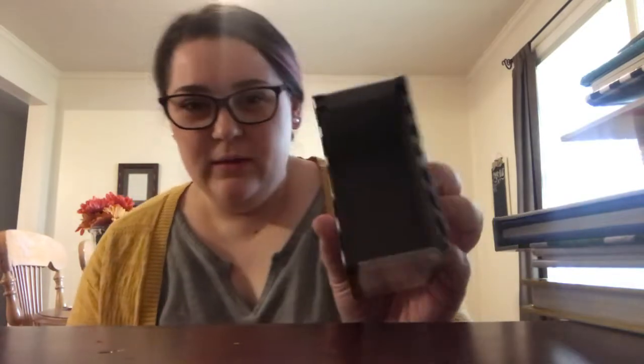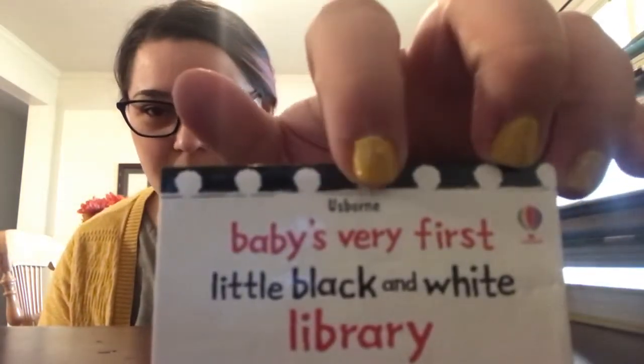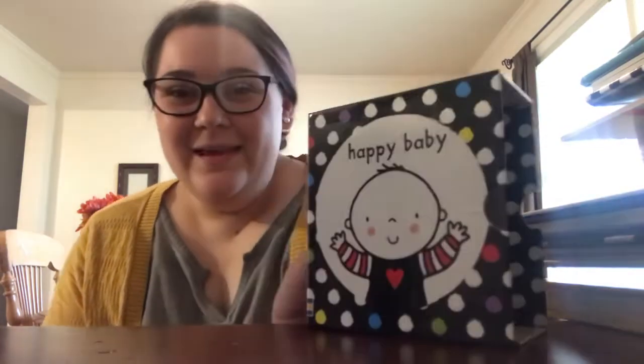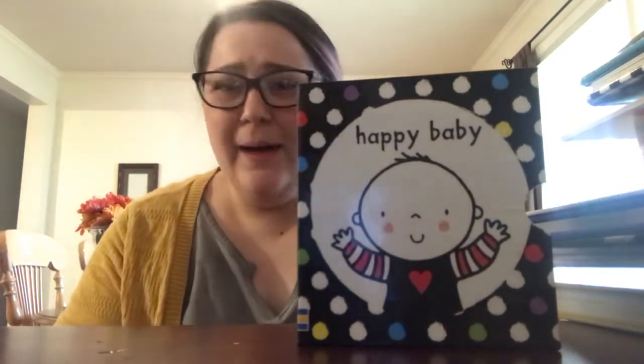Today's video is our top 10 favorite baby books. Her daughter is actually older than my son — he just turned five months. When babies are small, they can't really see color yet. So these books by Usborne — I'm not sure how to pronounce it — use dots and primary colors to help babies see. I think it's Usborne or Osborne, not sure, but the little dots help babies see when they're younger.